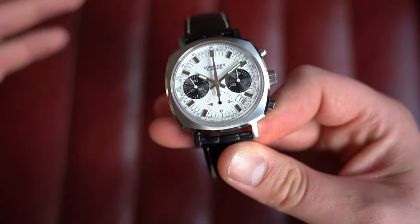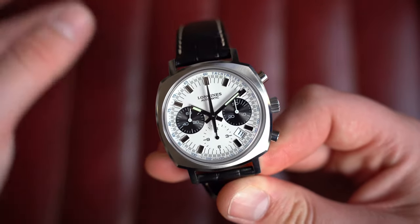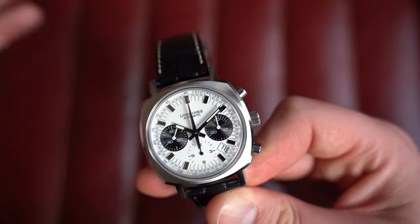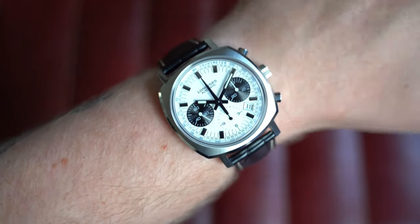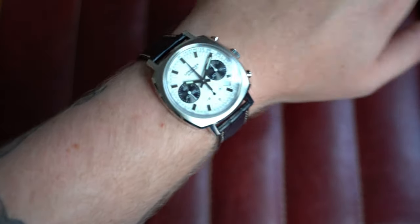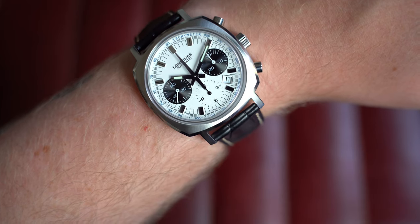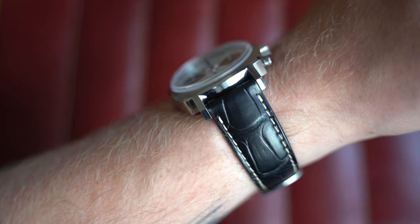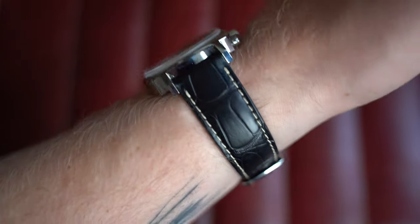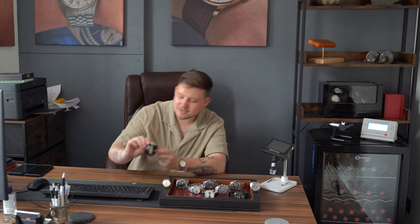Flipping it over, the exhibition caseback features the automatic Longines caliber L688 — very nicely decorated, simple movement. Stopping and resetting, you can see a nice snap back. Paired on its original strap with original buckle, lightly worn with a couple of hairline scratches — it's all polished sides so you notice them more, but generally in pretty good condition for a watch approaching six years old. On my seven-inch wrist: 40mm by 48mm lug-to-lug, 14mm thick, 20mm lug. A nice brown or black suede strap would work, but this pairing is perfect.